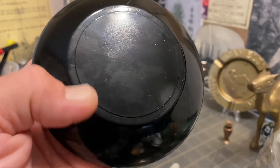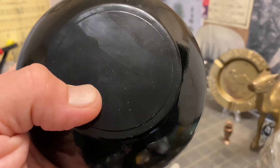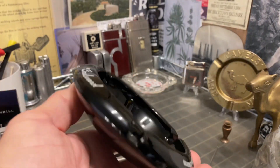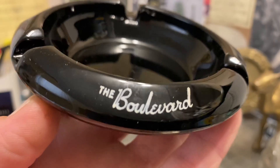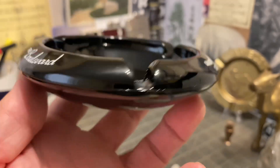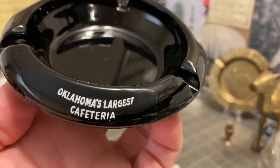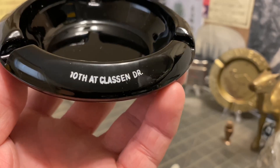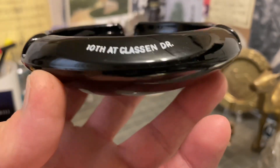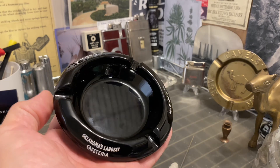If anyone out there is familiar with or ever ate at the Boulevard cafeteria, let me hear from you. You can see it may show dings and scuffs but I don't really see any chips, at least that are apparent. I also don't see a whole lot if any paint loss. I can clearly read the Boulevard, Oklahoma's largest cafeteria — all that appears to be there. And 10th at Klassen Drive, including the period, all appear to be there. So it's in very nice condition, very low profile sleek design. I really like it a lot.